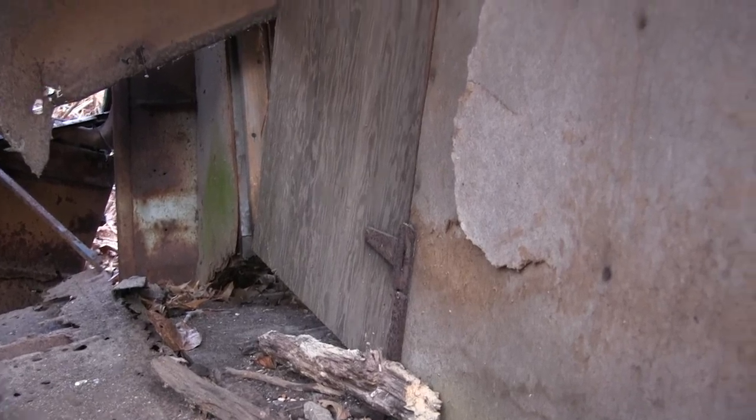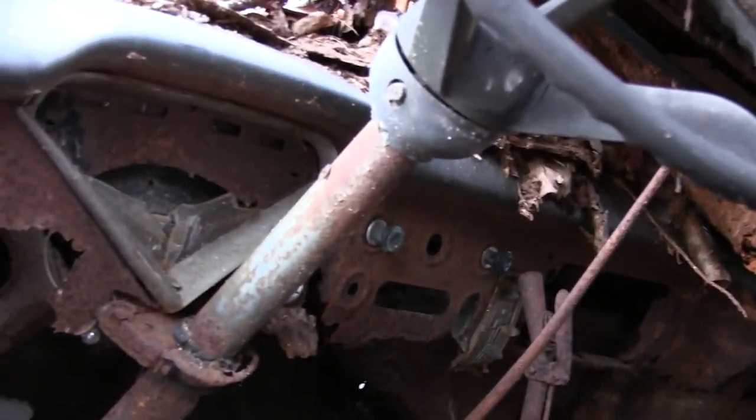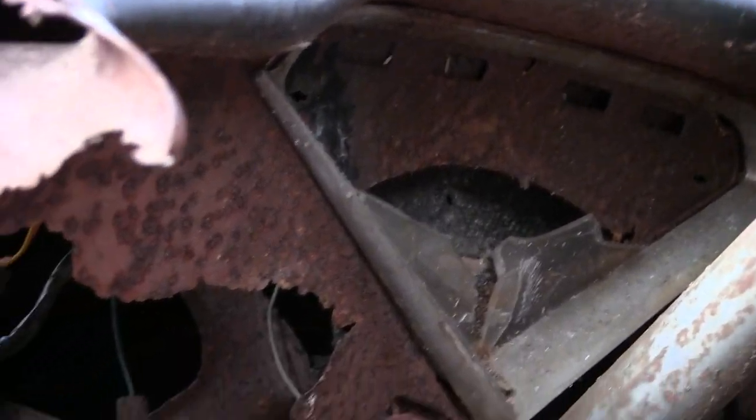This was converted by someone, because there's a little wooden door with hinges that separated the back from the front. You can see this whole area is completely rotted out. There's the gauge cluster and there's the door pillar.